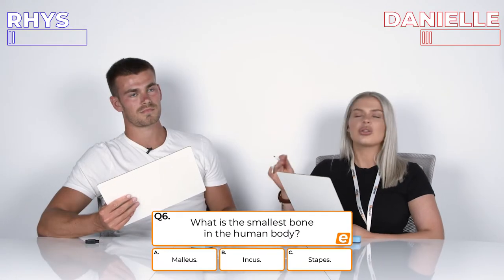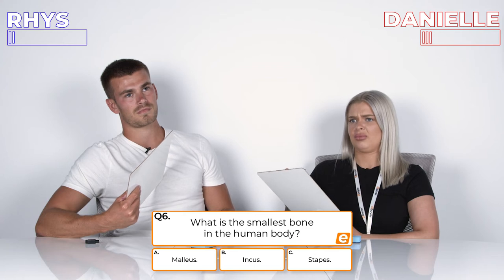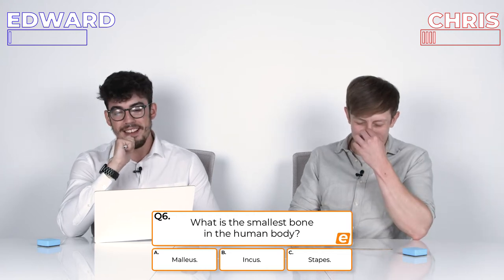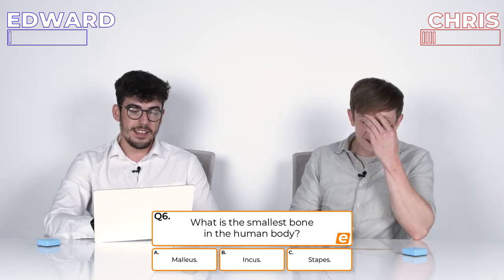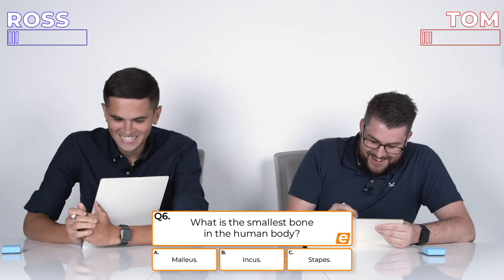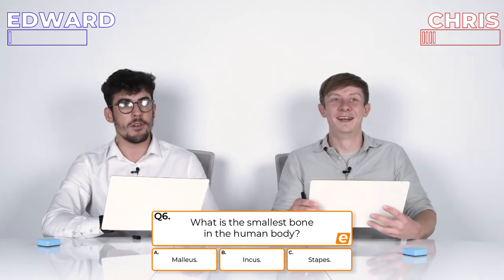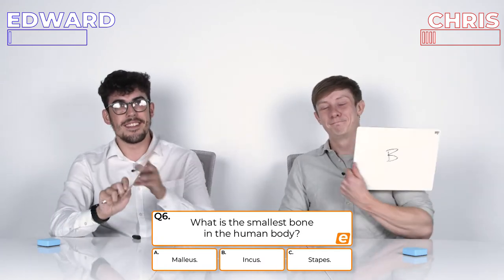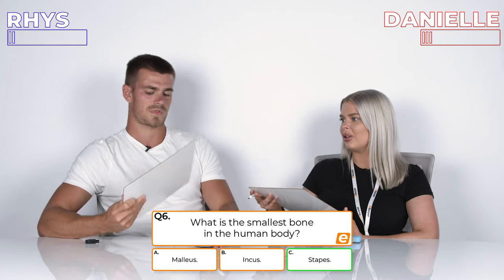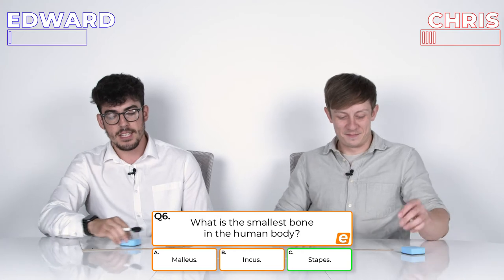Question 6: What is the smallest bone in the human body? I know this one. A, Malleus; B, Incus; or C, Stapes? I know where it is, I just don't know which of those it is. Shot in the dark. 3, 2, 1. It's C, Stapes. What did you put? B. I had no idea — I just went for Incus because it sounds like 'inky', small.